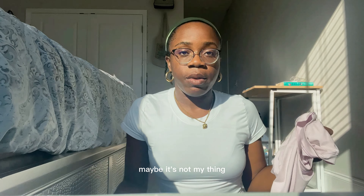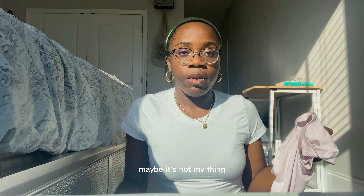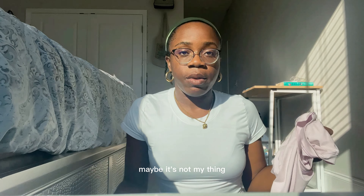I've only worn the pink one once — maybe it's because of the shade, it's a baby pink, maybe just not my thing. But I would definitely recommend these as basics in your closet, they're such nice tops. The fabric is expensive feeling, very lightweight, stretchable, and breathable.